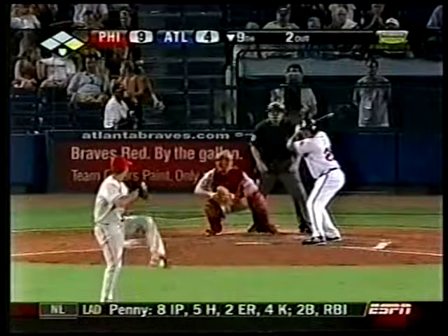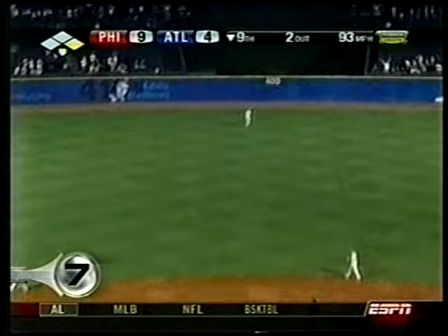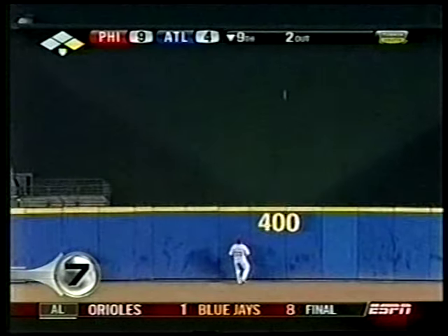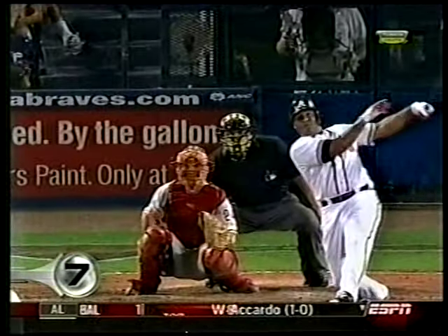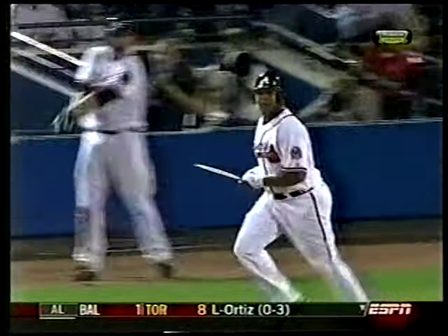At number 7, Phillies versus Braves. We'll see a strong guy — Andruw Jones. You want to say he muscles this one out to the deepest part of the ballpark. Watch the replay — he breaks his bat. He's holding a piece of the handle and it still goes better than 400 feet.